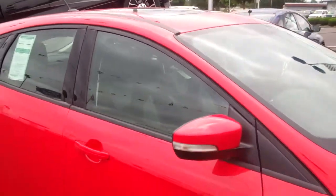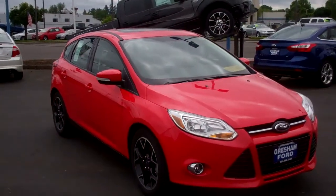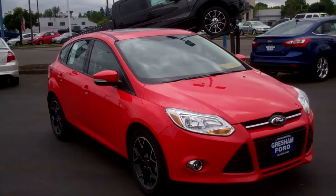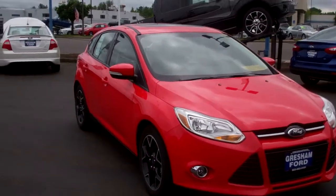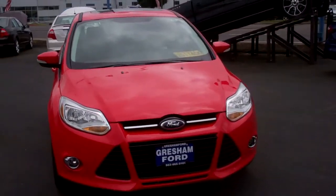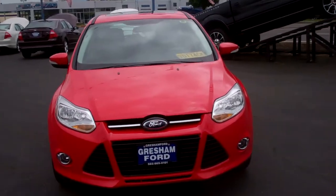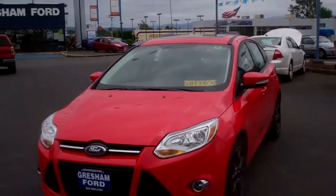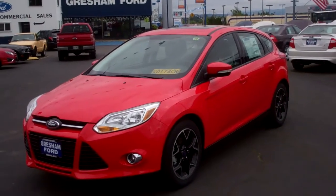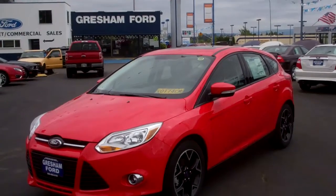And Gresham Ford would like to once again be your one-stop auto solution for all your auto needs, whether it's trucks, SUVs, crossovers, parts, sales, or service. Thanks again for checking out the virtual walk-around on this very cool 2012 Focus Hatchback SE Sport Package with the black 17-inch alloy wheels, which gives it a real cool look. The black is a very popular color for wheels these days — this is all factory. Come on down and take a look, and thank you so much for checking out our virtual walk-around.